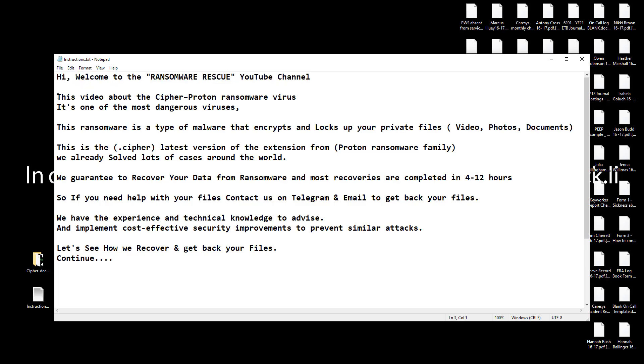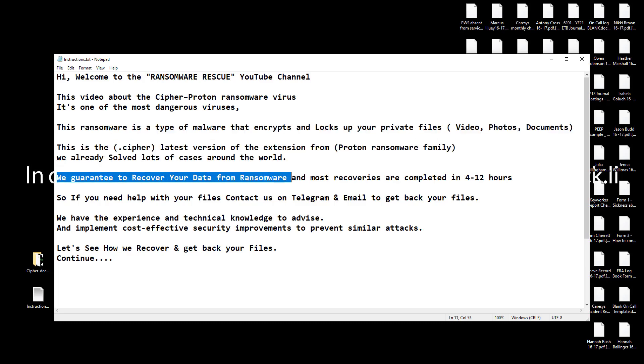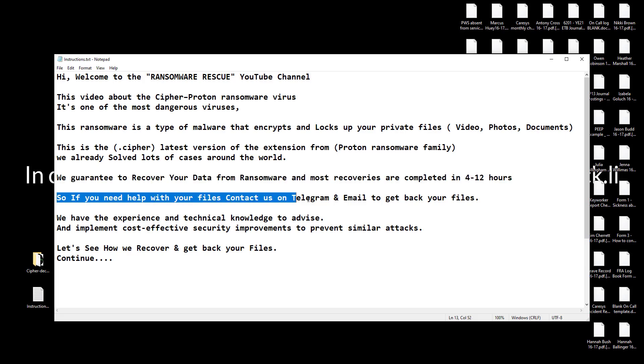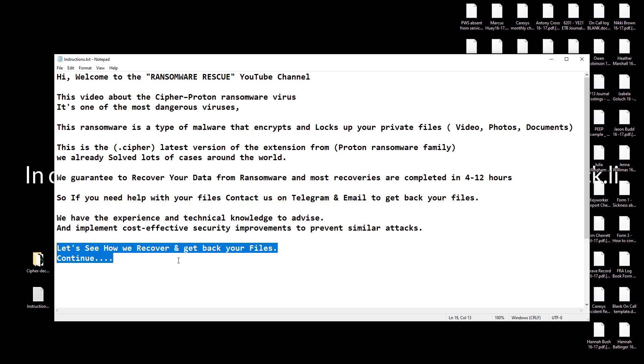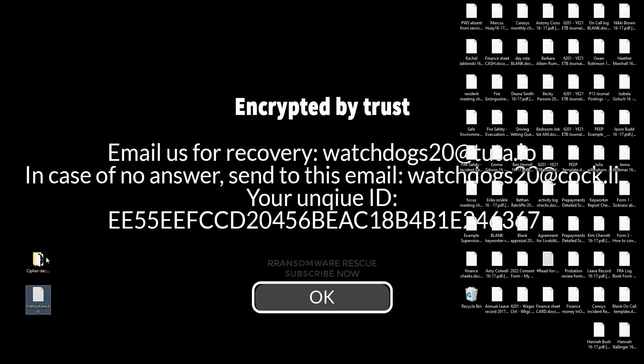We have the experience and technical knowledge to advise and implement cost-effective security improvements to prevent similar attacks. Let's see how we recover and get back your files. You will get decryption software and a key with instructions when your payment is complete. If you need any help with instructions, we will help you with TeamViewer and any desk remote.